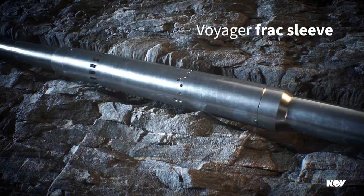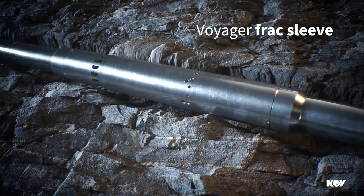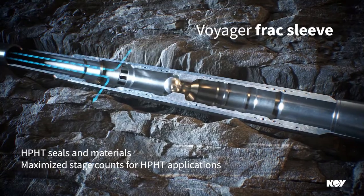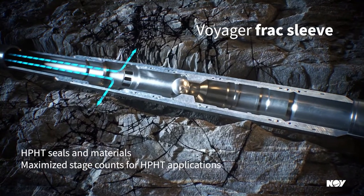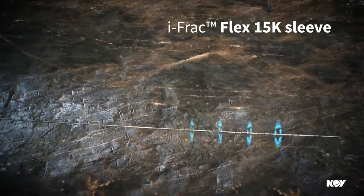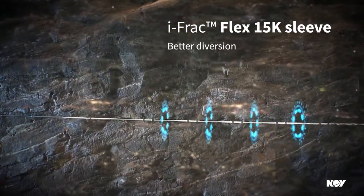Voyager ball drop frac sleeves are installed throughout the wellbore and stimulated in a continuous pumping operation. For limited entry open hole applications, multiple IFRAC flex sleeves can be installed in one stage.